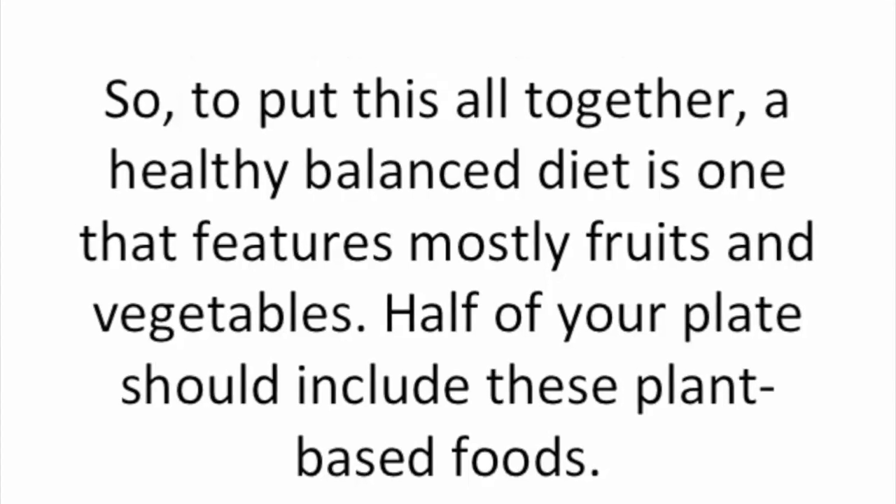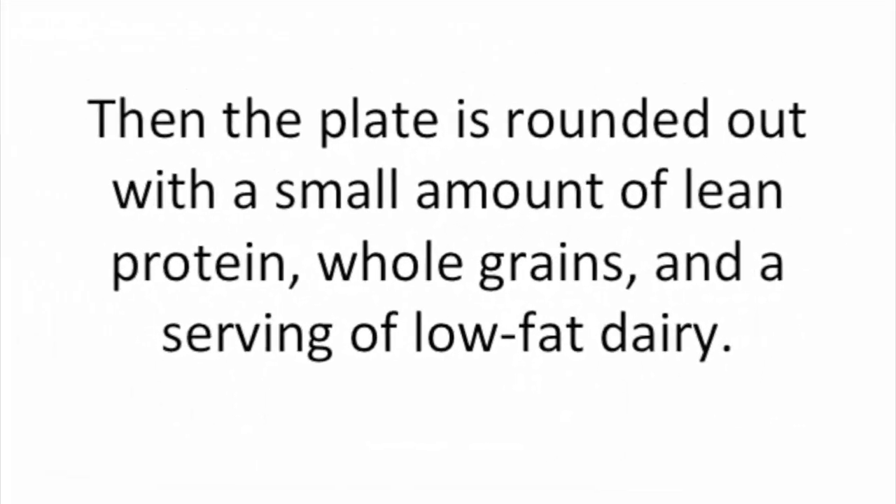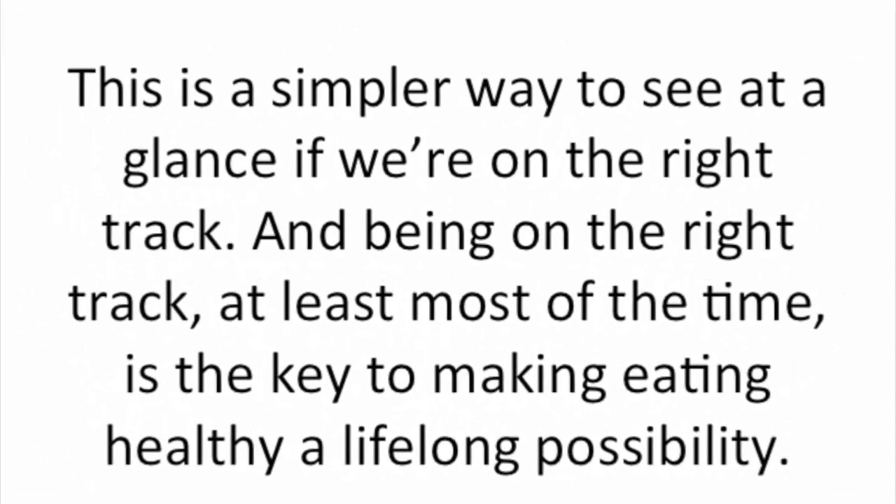So to put this all together, a healthy, balanced diet is one that features mostly fruits and vegetables. Half of your plate should include these plant-based foods. Then the plate is rounded out with a small amount of lean protein, whole grains, and a serving of low-fat dairy. This is a simpler way to see at a glance if we're on the right track, and being on the right track, at least most of the time, is the key to making eating healthy a lifelong possibility.